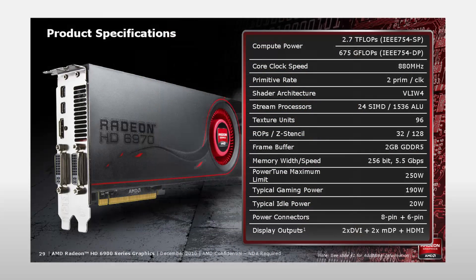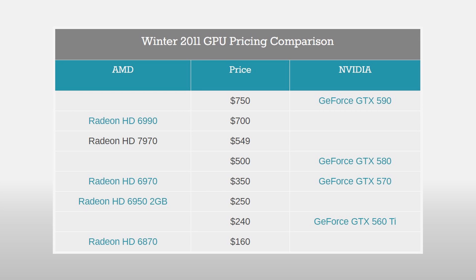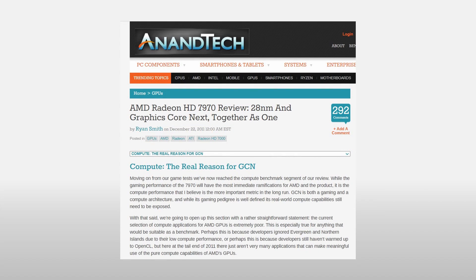At the time, the HD 7970 replaced the old HD 6970 and its main rival was the GeForce GTX 580, based on the Fermi architecture. The HD 7970 did beat the GTX 580, but looking back at it now, it was not by any extreme margins. In compute workloads, however, it was very good.